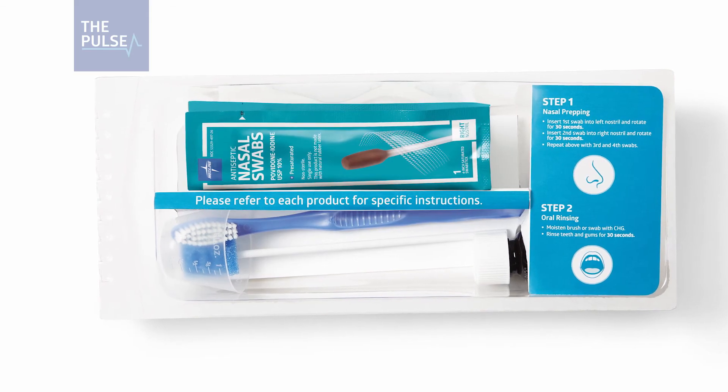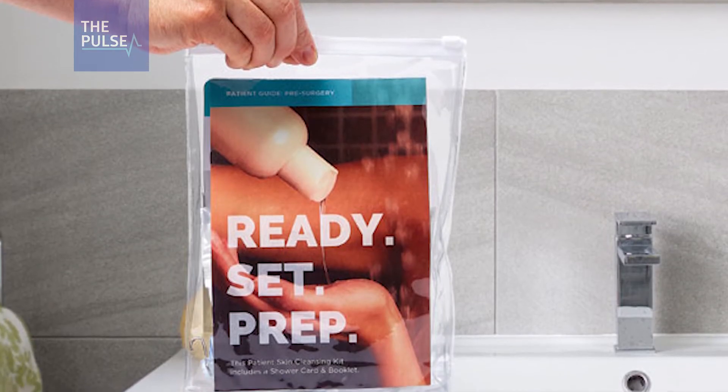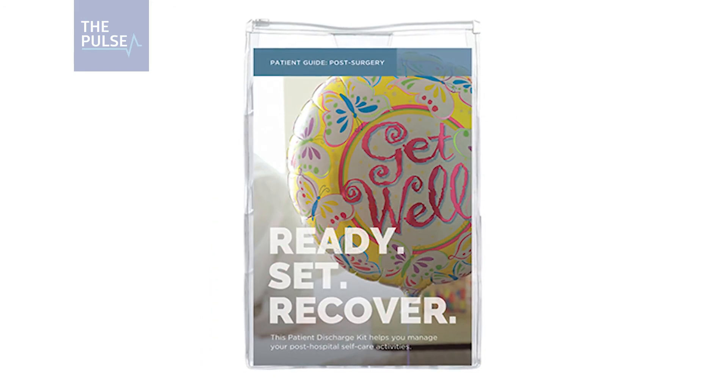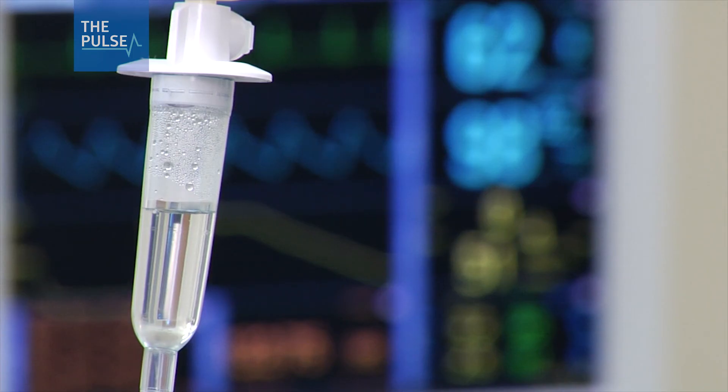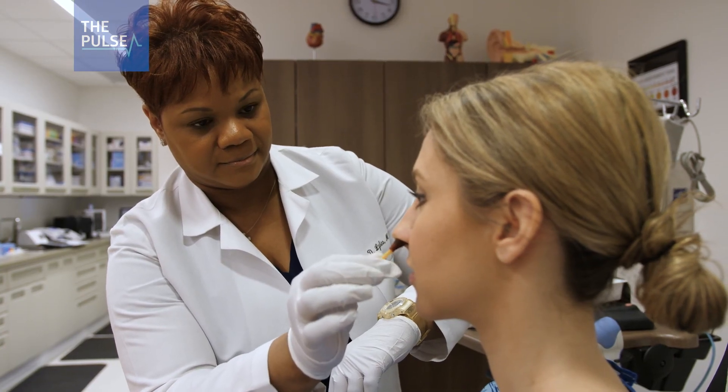The intuitive kit is designed to help boost staff compliance and rounds out the company's Erase SSI solution, with kits designed to standardize practice from pre-op to post-op. Everyone has to be on board to reduce HAIs. For The Pulse, I'm Vivica Panagiotakakos reporting.